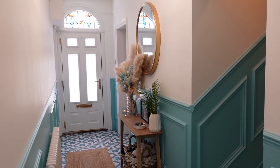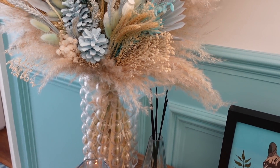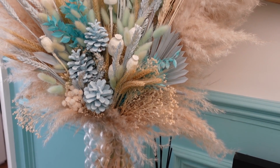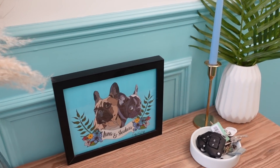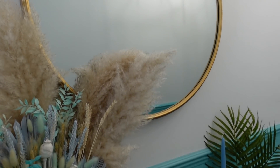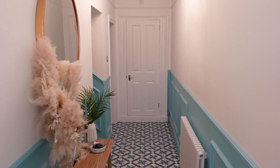We kept it super simple with just a little side table decorated with some pampas grass and a little picture, somewhere to store our shoes, and a mirror to check yourself in before you leave. We changed the radiator and we want to put some pictures up so it's not completely finished, but yeah, it looks pretty finished.